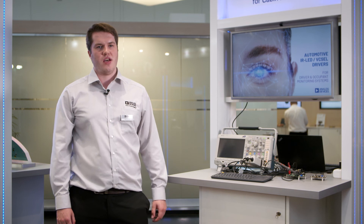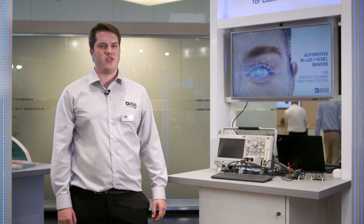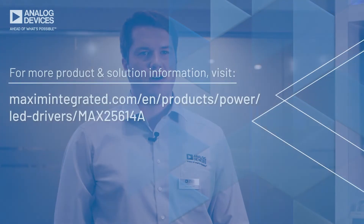We have the industry leading infrared LED drivers and already have numerous design wins at various OEMs. Take the first step to solving your design challenges and visit us at www.analog.com.